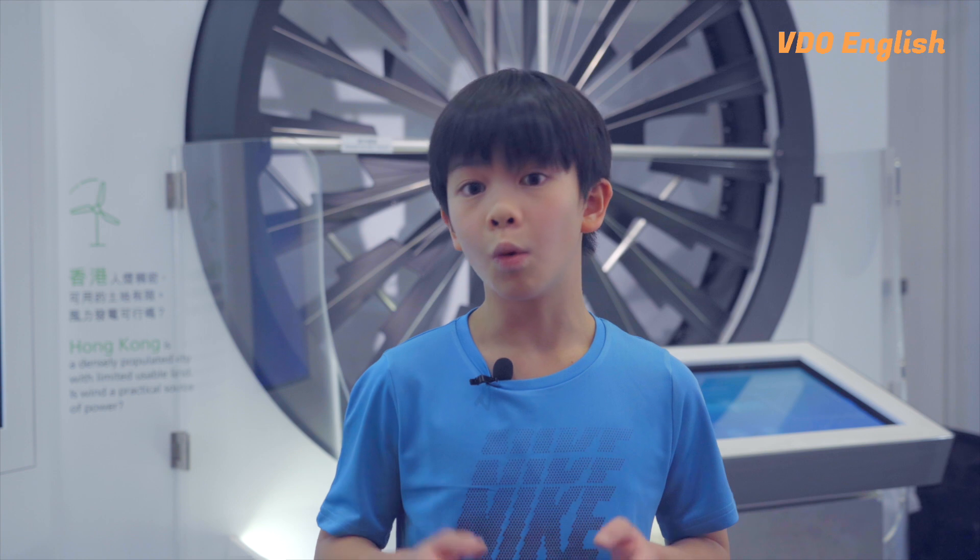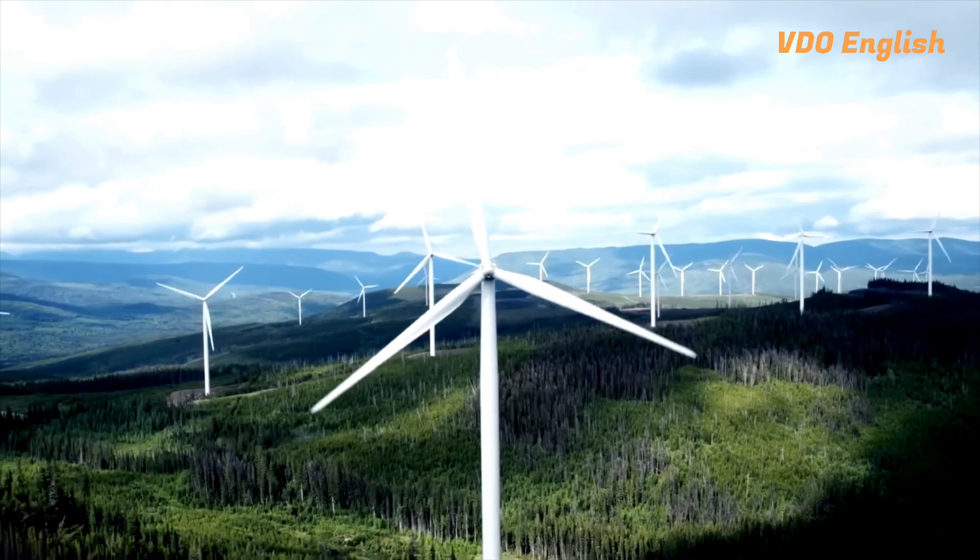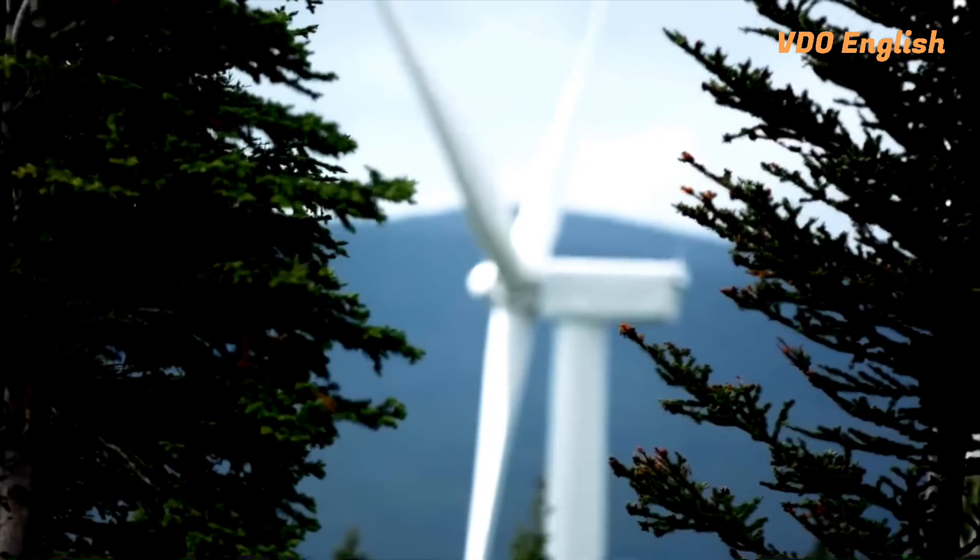Now you might be thinking, wind turbines are huge — how can I use them at home? Well, wind turbines have become more efficient and effective in smaller sizes, making them accessible to households and small businesses. These turbines are placed in windy locations, like on top of hills or offshore.